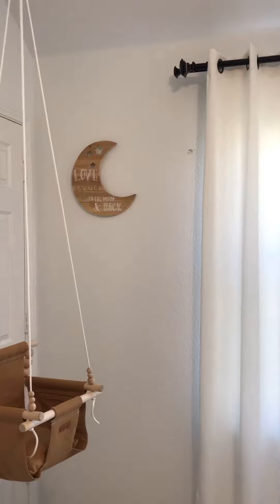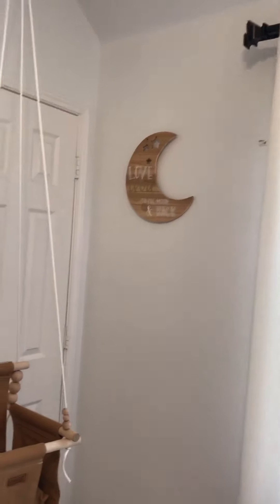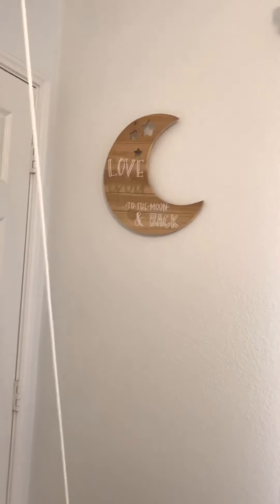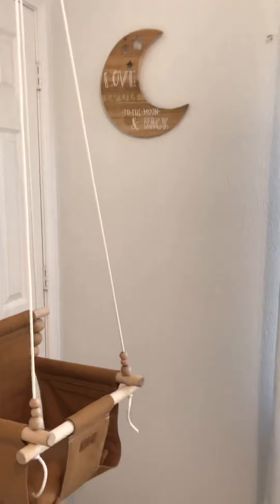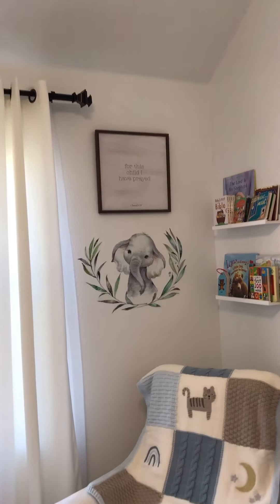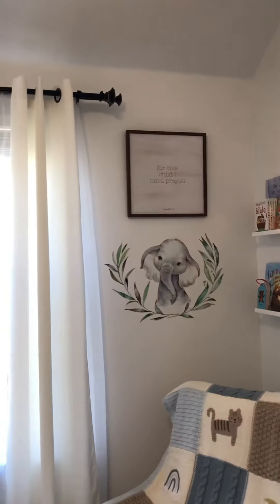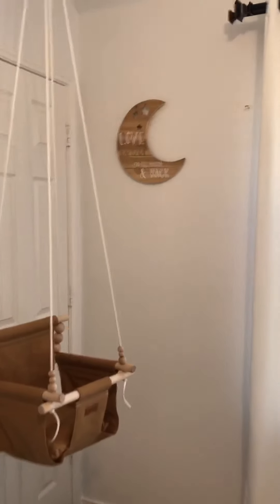We have this little moon sign from Hobby Lobby as well. I was actually really surprised when I went — I didn't know that Hobby Lobby had nursery decor, but they actually have a lot of really cute stuff. This sign is from Hobby Lobby too — it says 'For this child I have prayed,' 1 Samuel 1:27, which I love that scripture. Definitely check out Hobby Lobby because they have really great prices and lots of cute nursery things.